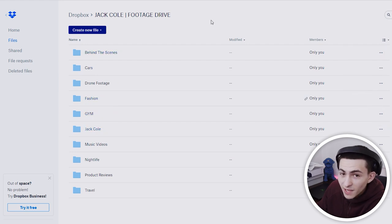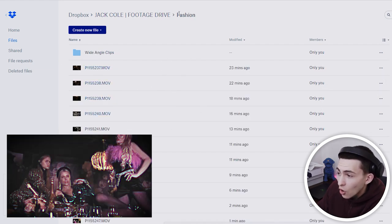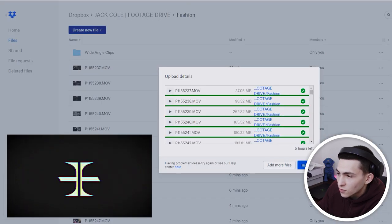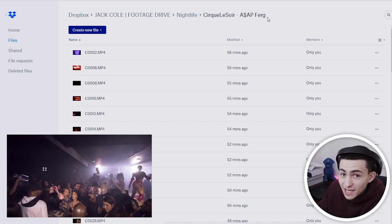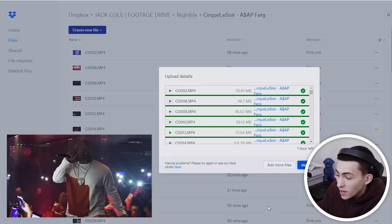Each project is like 30 gigabytes of footage, so it takes a while to upload. Not only do we have all these categories here, but I'm actively adding stuff. We've got a whole fashion shoot going up right now — literally 139 files uploading right now. The ASAP Ferg footage from when I shot him a week ago at a club in London, all that's uploading right now, about one hour left.